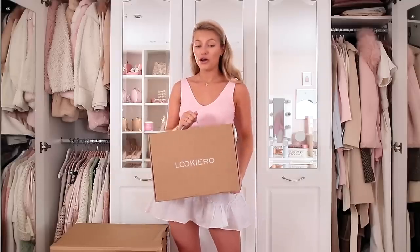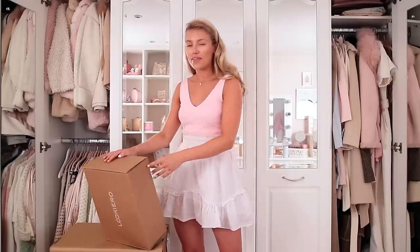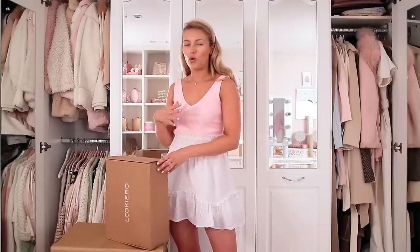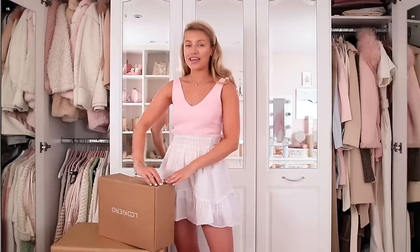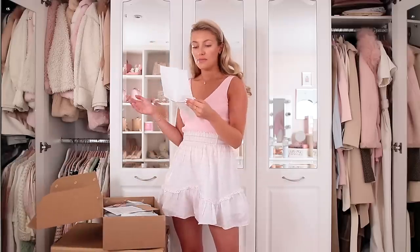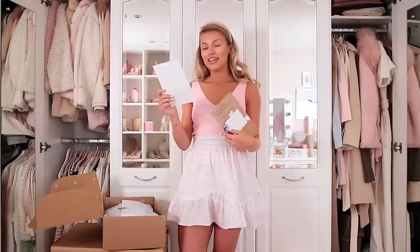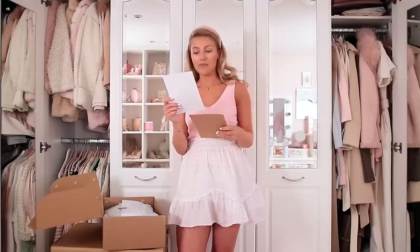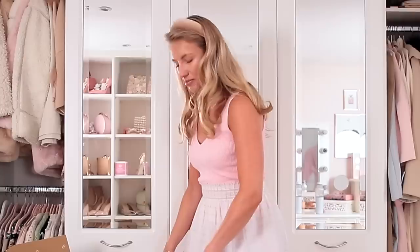Moving on to Look Hero, also £10 for the styling fee. They asked a few more questions and asked for pictures of yourself or styles you like, so they were a bit more in-depth in their research. Let's see what they've got for me. They've given me a receipt for five items that comes to £178. It also came with a little note from the personal shopper: 'I've been so inspired while choosing your looks, I really hope you love them.' The suspense is fun!